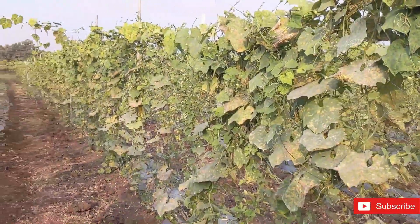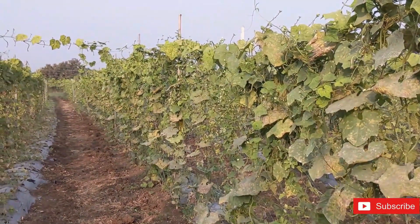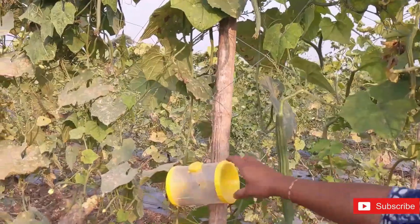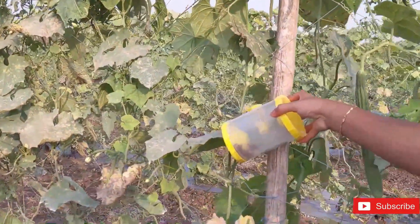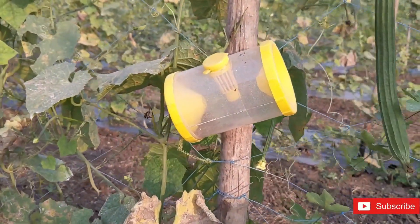In this farm, creeper nets are arranged vertically as opposed to horizontal roof-style nets. Here you can see traps attached to the creeper nets. Flies or insects that are harmful to the creepers are trapped into them.